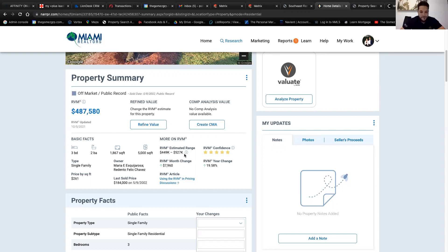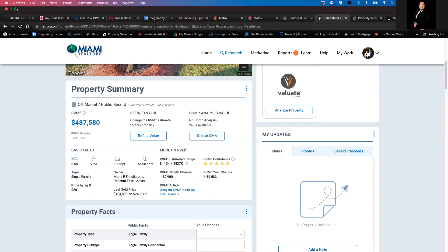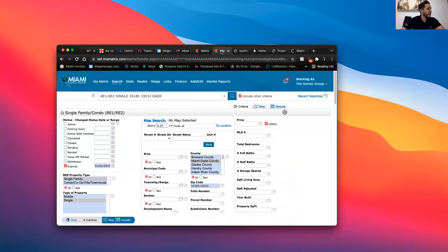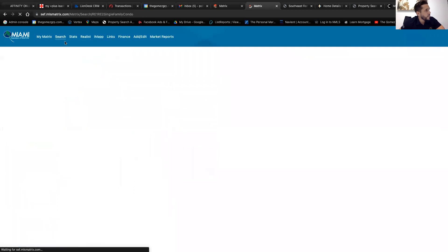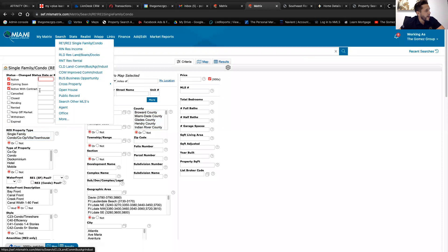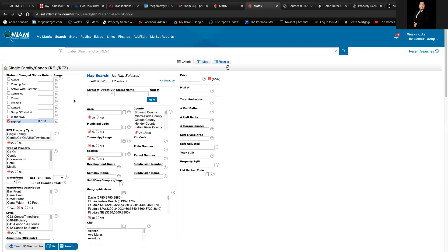Question: Where can I find an exact list of expired properties on the MLS? I just got my license 10 days ago. When you do a search in the MLS, you see the statuses: active, coming soon, active with contract, pending, rented, temporary off market, and expired. Unclick all of them and just click 'expired listings' — that's how you get them.